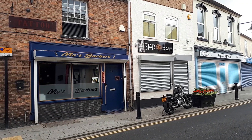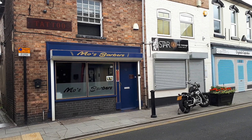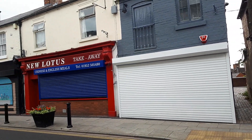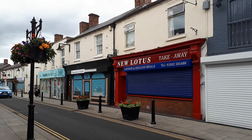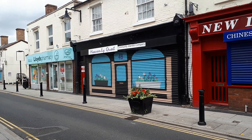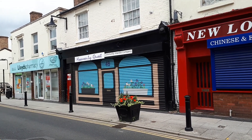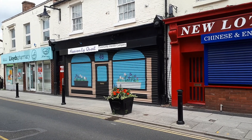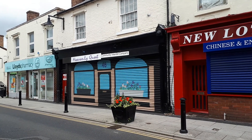Star Thai massage, Moe's barbers, and above Moe's barbers there's a tattoo shop as well. New Lotus takeaway. Heavenly Quest community interest company — I'll be honest, I don't know what kind of activities they get up to in Dawley. If anyone knows or has had any interactions with Heavenly Quest, please share your experiences in the comments below.